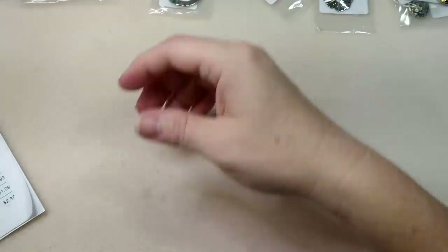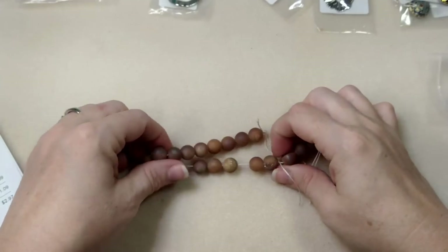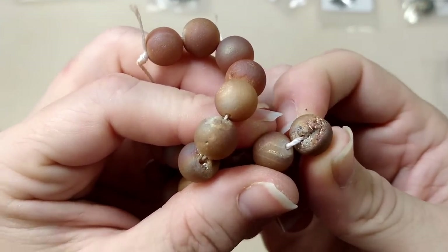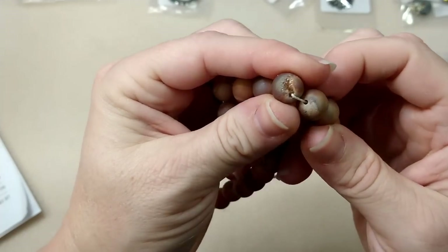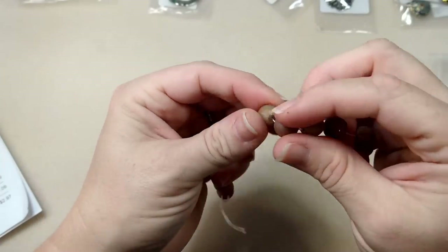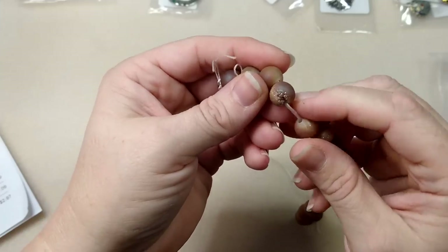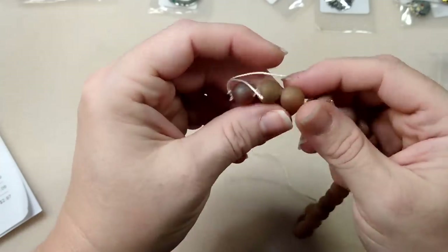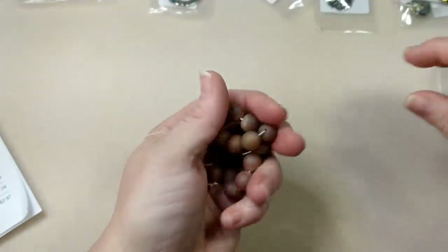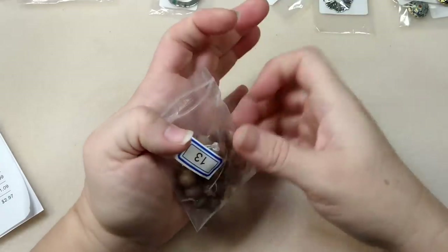And then it looks like we got some agate druzy, electroplated. These are pretty - you have a druzy in there. Not all of them have the druzy but a lot do and they make really pretty little earrings. You hang the druzy part and make sure it won't spin. These are 10mm I believe.